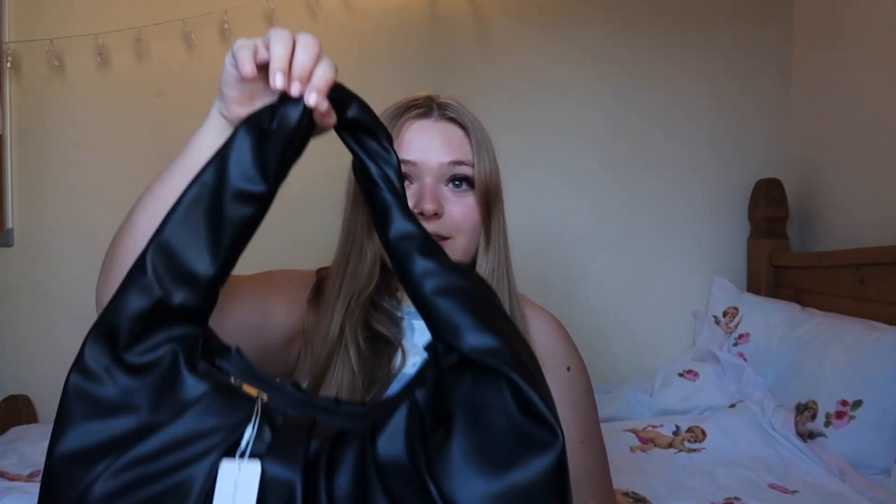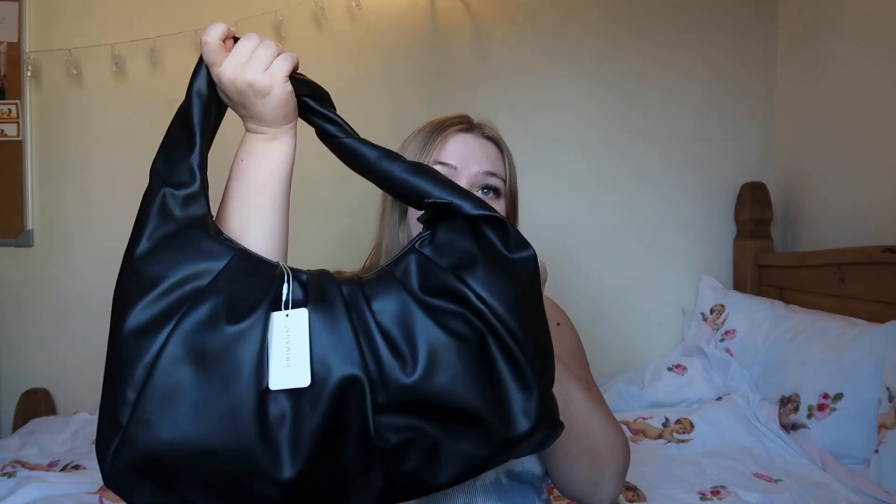The first thing I'm obsessed with — which I also saw in Jordan's video — is this bag. I love it. She said one of the best things about it was that it's quite big, and it actually is. I love shoulder bags but mine are so small I can barely fit anything. This one I could fit my vlogging camera, my purse — everything I need. It feels like a nice material and it was £10. This is probably one of my favourite purchases.